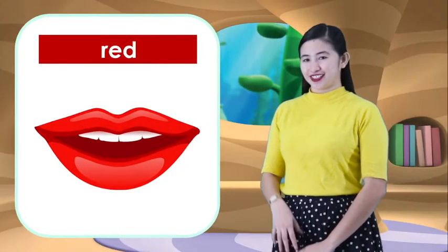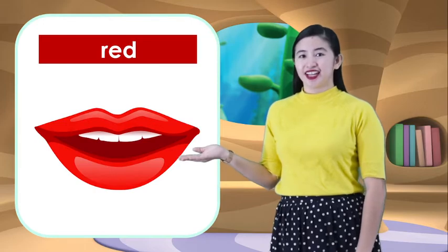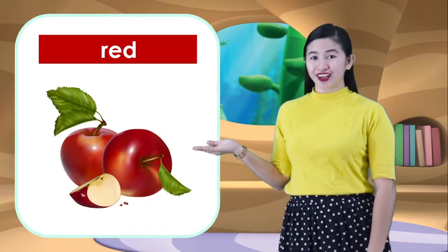First, lips. Lips are usually red. What is this again? Lips. Next, apple. What is this? Apple. Apple is color red.